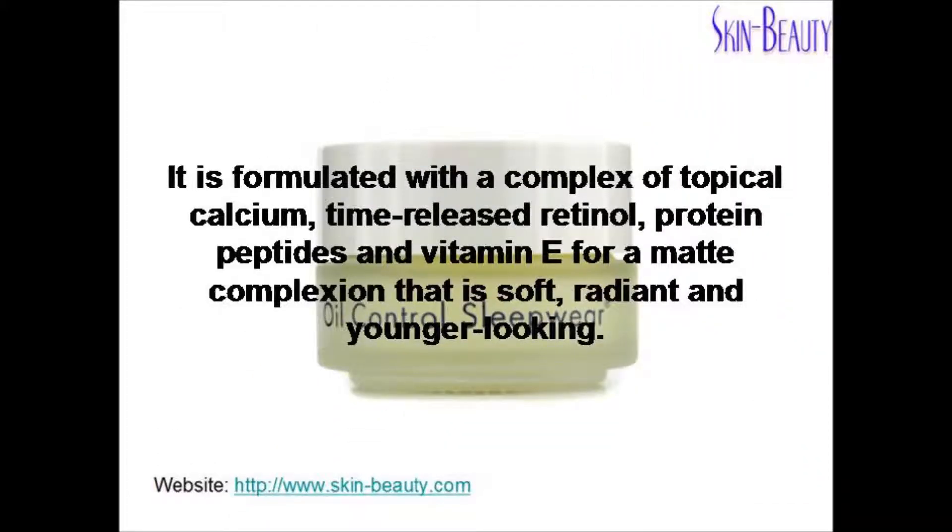It is formulated with a complex of topical calcium, time-release retinol, protein peptides, and vitamin E for a matte complexion that is soft, radiant, and younger-looking.